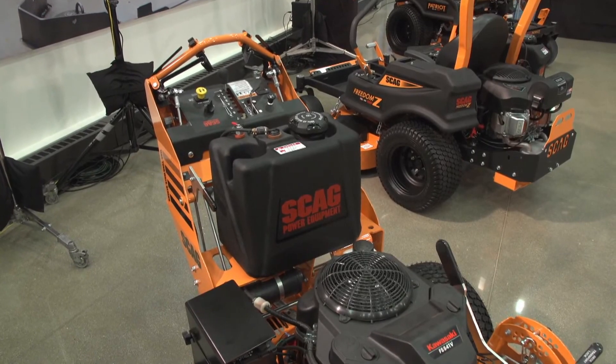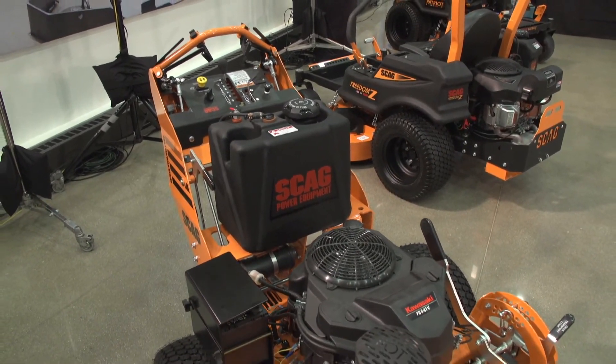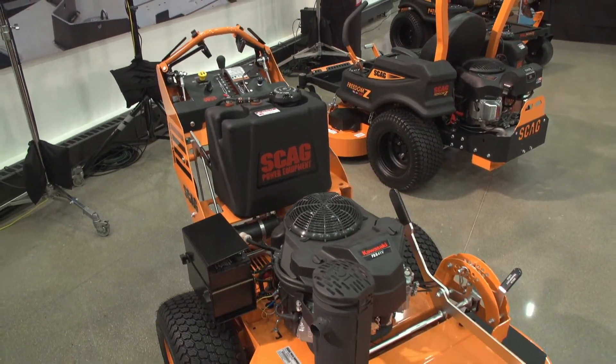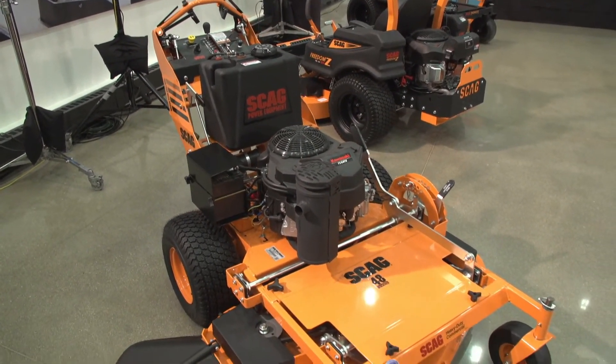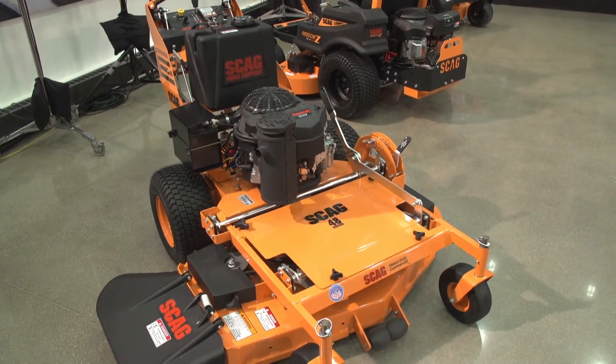With us today in the room we have the new SWZT48H-15FSE — it's an electric start Kawasaki that will be replacing the 15-horse recoil start that we offered previously, so you'll see that coming.